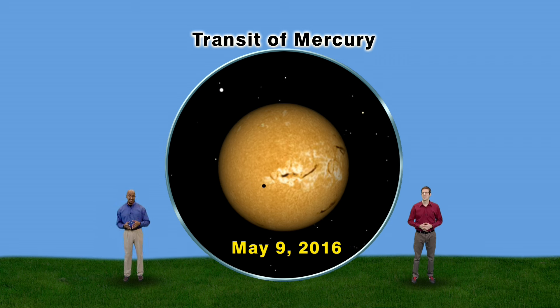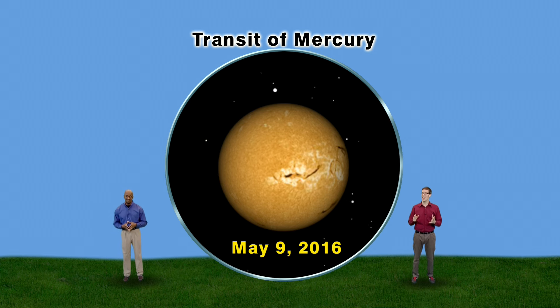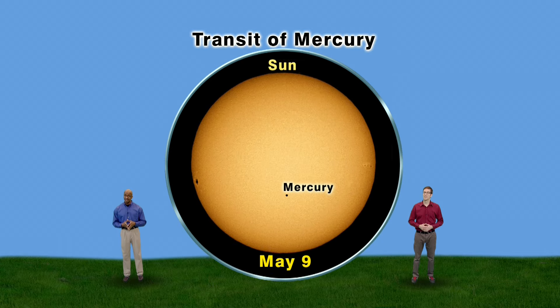Stargazers on the East Coast will see the entire thing, including my brother Chris, whose birthday is May 9th. I've waited to see this since November 8th, 2006 — that was the last transit of Mercury and I got clouded out. And if you missed this one, the next transit of Mercury won't be until November 11th, 2019. In other words, on May 9th, you better keep looking up.